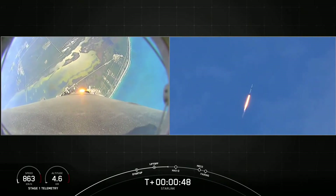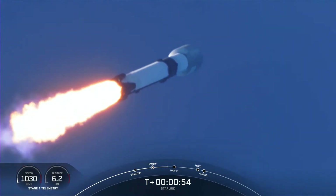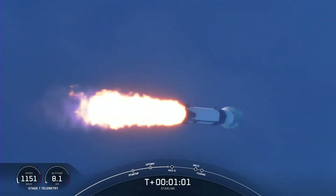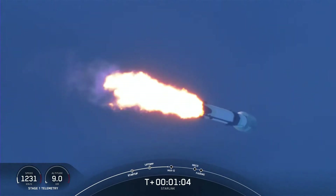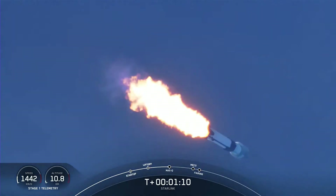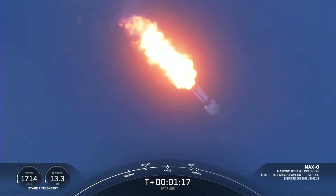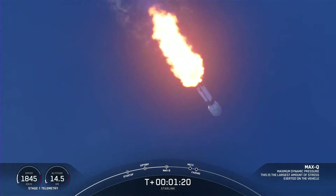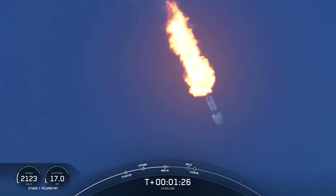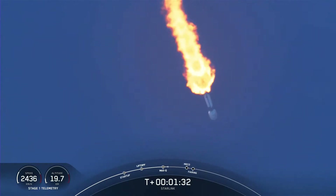At liftoff, gravity is pulling straight down on the rocket, but as we ascend we tilt the engines — that's called gimbaling — and we begin to turn the rocket horizontally. We're still going up but starting to pick up sideways speed away from the pad. This is called a gravity turn, and it's what we use to get into orbit. Coming up next is maximum dynamic pressure, or max Q — the point where the stresses are highest on the vehicle. We're speeding up and the atmosphere is getting less dense, so there's a peak of maximum pressure. Now that we're through that, it should be easier for Falcon to get into orbit.